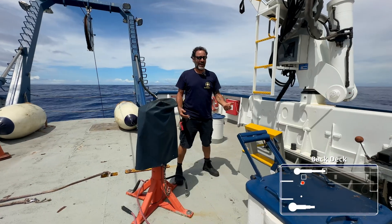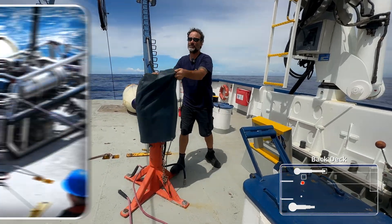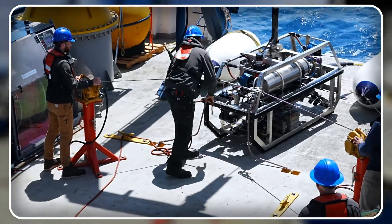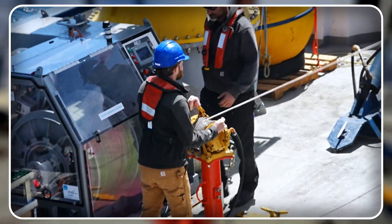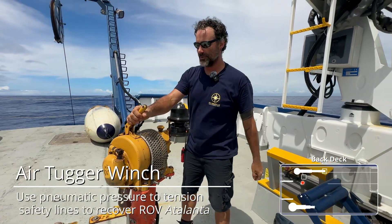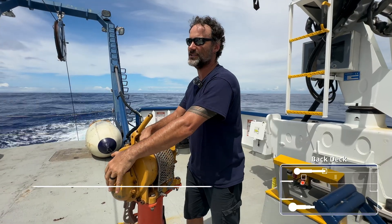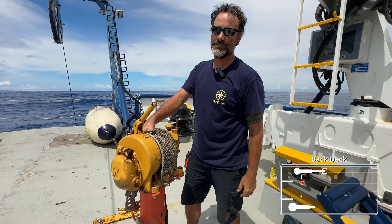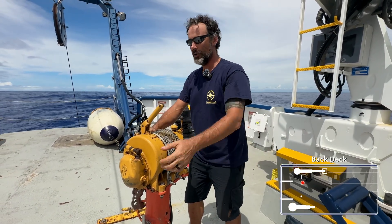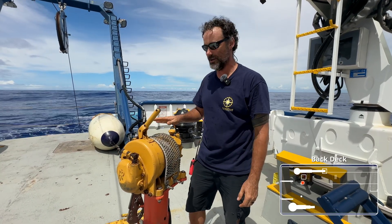After we get out of the hatch, moving further aft on the main deck, we have our tugger winches — which I'm sure if you are watching our recoveries, you'll see these pieces of equipment right here. These are pneumatic air tuggers. We have a brake system right here and then we have a clutch that actually either allows us to clutch out so it free spools the drum, or we can put the clutch back in and have our air tugger be activated.